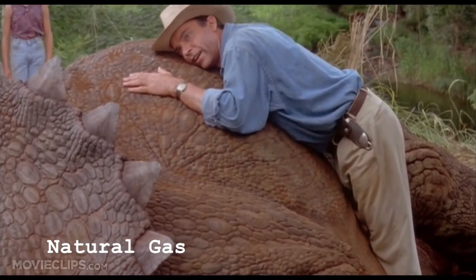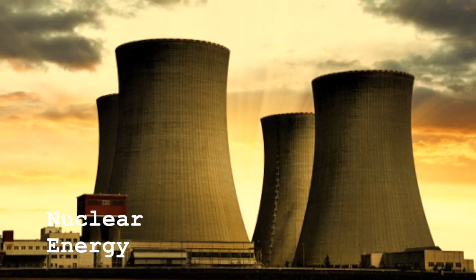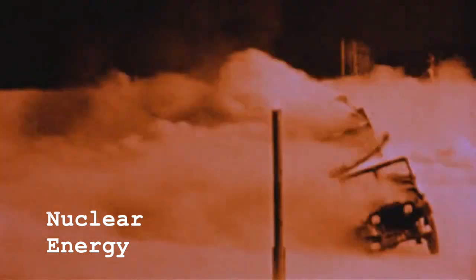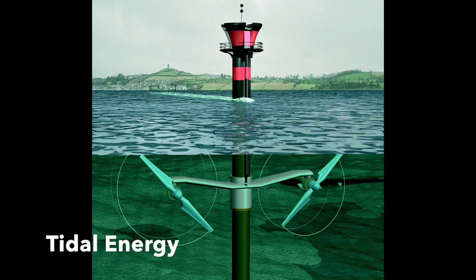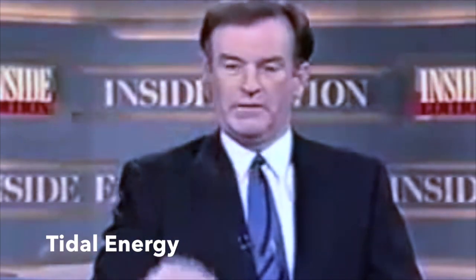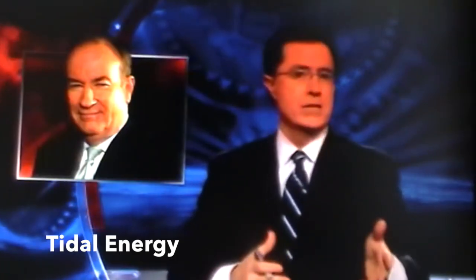Everybody stick to two, the crusty dino poo. Nuclear energy, expensive for you and me. Radioactive waste will kill the human race. It's a national risk when they blow, so nuclear energy ain't the way to go. Tidal energy, what's wrong with all of you? I don't know what that is, I've never seen that. Tide goes in, tide goes out. You can't explain that. You're a loon. The moon causes the tides, and we've known that for centuries.